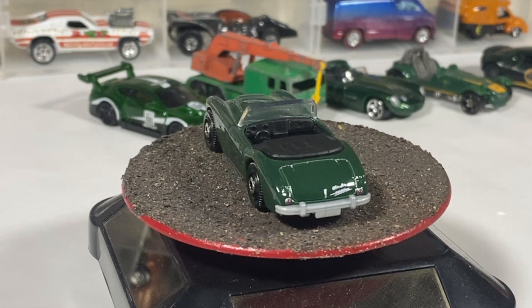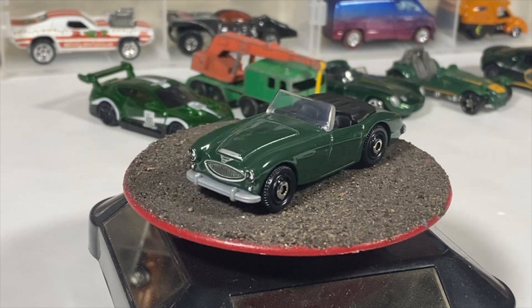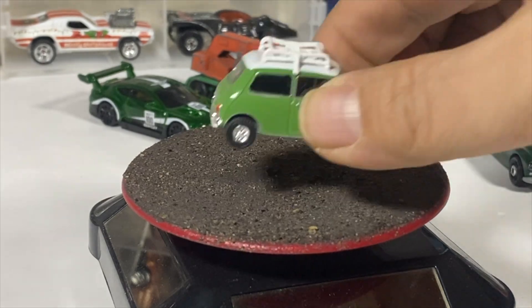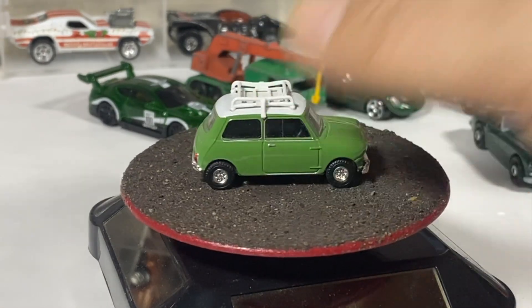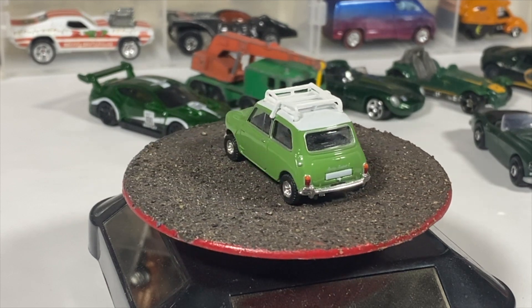Now we're moving on to our Minis. We're gonna go from small — from actual 1:64 scale all the way up to whatever scale we end up with. This first one is 1:43. A lot of them aren't mentioned in the three-inch scale. We've got a Greenlight Mini with a roof rack in the Hot Hatches series, I believe.